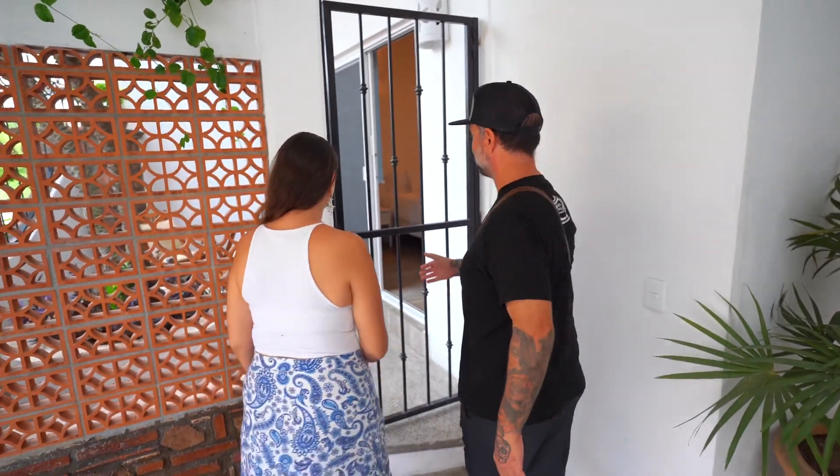That was the main floor two-bedroom. It's pretty spacious — it feels like a house already. We were able to extend the house to the back, which allowed us to use the space in the front. And this next unit is actually one of my favorite units in the entire place. Let's go see it.